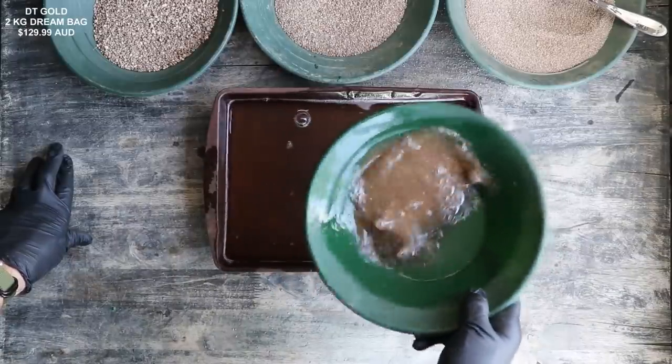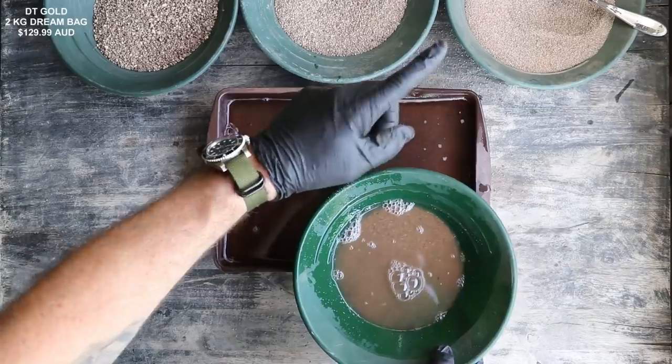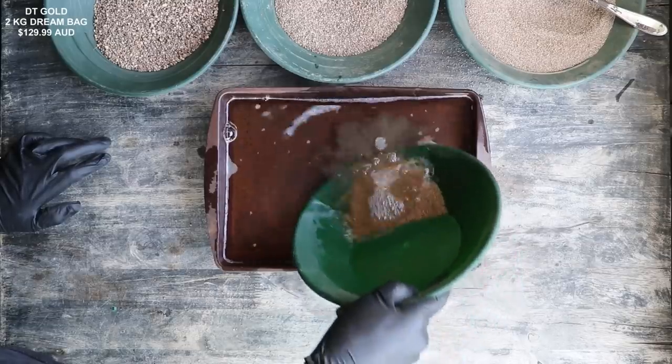If you guys are interested in learning how to pan for gold, I have an entire gold panning tutorial video. I'll link it right there and in the description — you can open that in a new tab and watch it after this one.